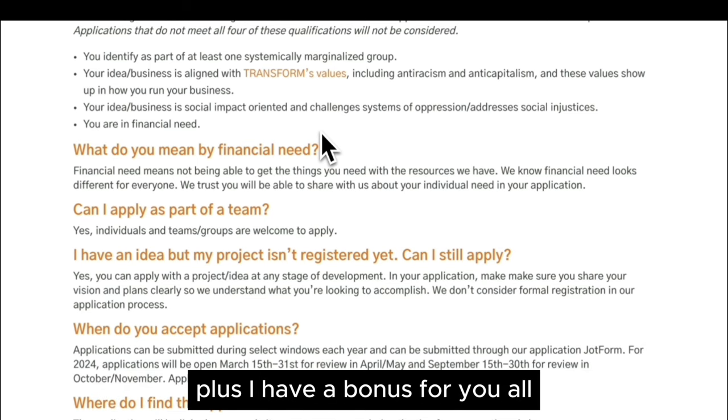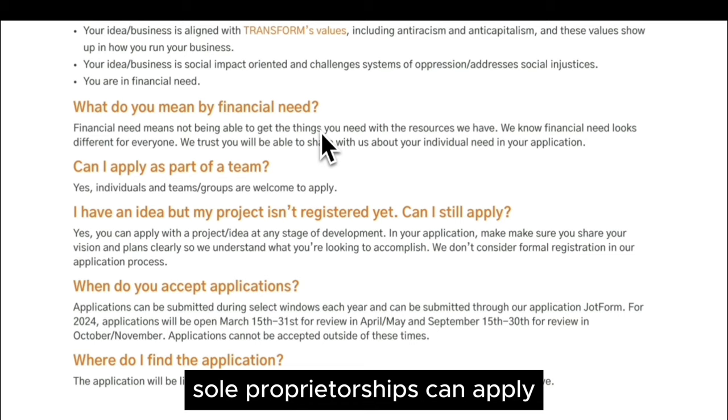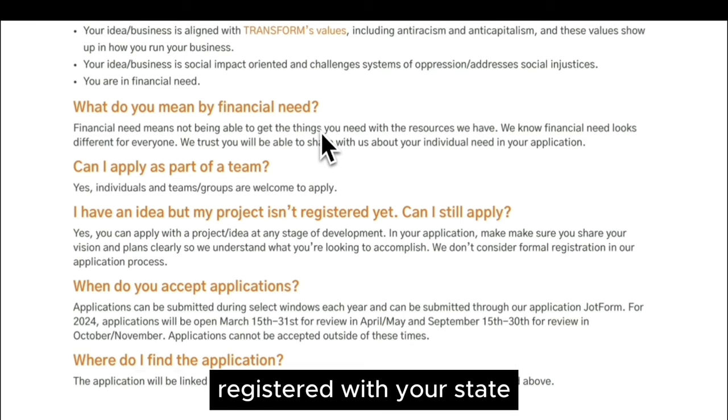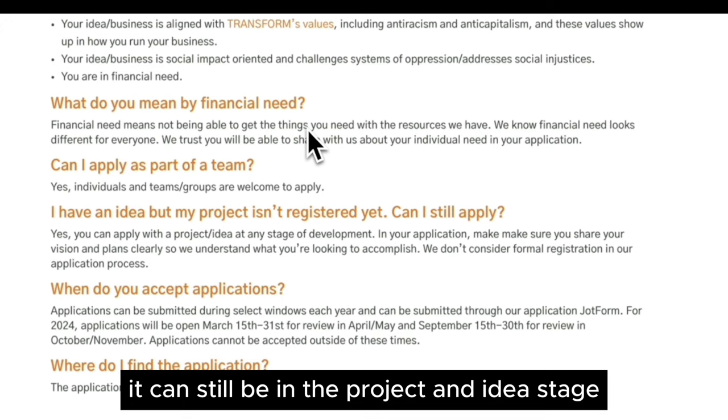I have a bonus for you all: sole proprietorships can apply. You do not have to have a business entity registered with your state. It can still be in the project and idea stage.